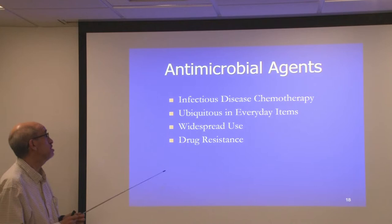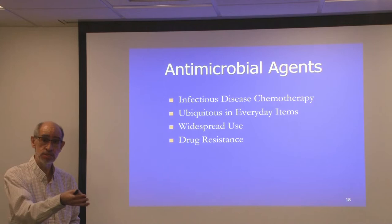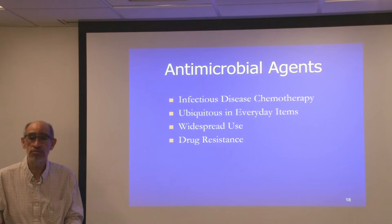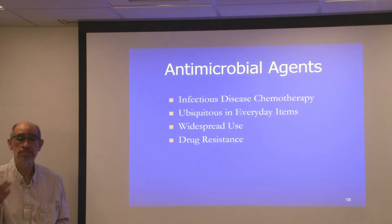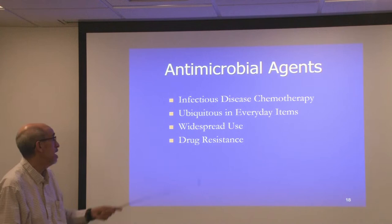Another area of research we do is called antimicrobial agents and their resistances. Antimicrobial agents can be considered medicines for us but poisons to bacteria — known as antibiotics, disinfectants, or antiseptics. We use them to treat diseases like salmonellosis, cholera, sepsis, or other infections. These antimicrobial agents are ubiquitous in everyday items like toothpastes, mouthwashes, or soaps, and some people even embed them within plastics or apparel, so they enjoy widespread use in many worldwide locations.